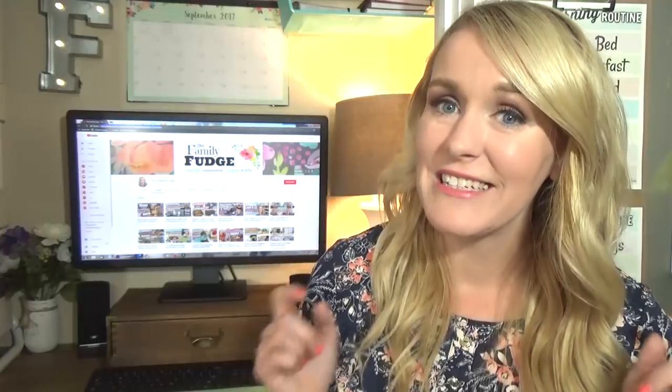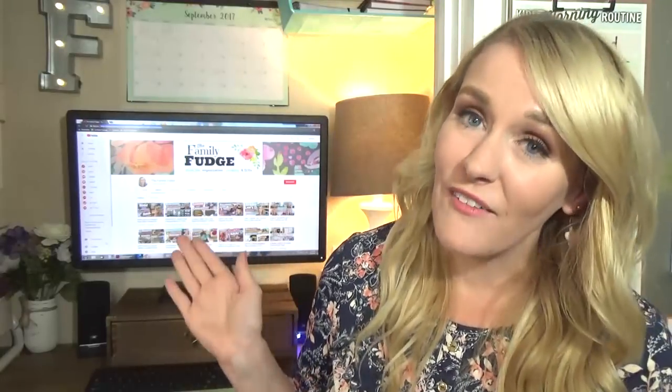Hey guys, welcome to the Family Fudge. I'm Jennifer and today I have a viewer-requested video for you. I'm going to be giving you a tour inside of my office closet, sharing how I store so many things in a small space, so stay tuned.